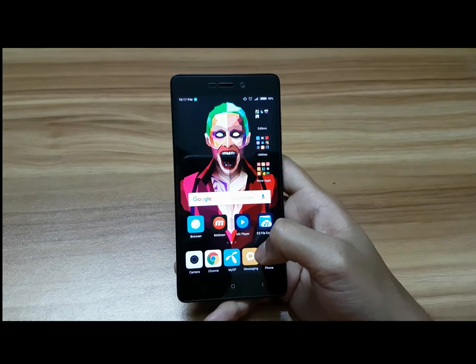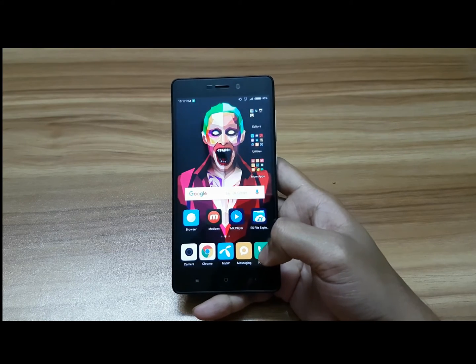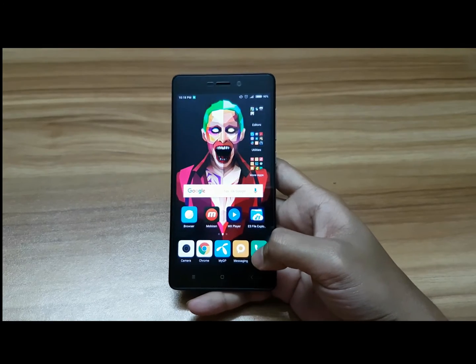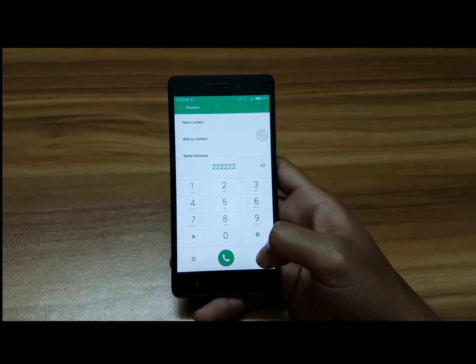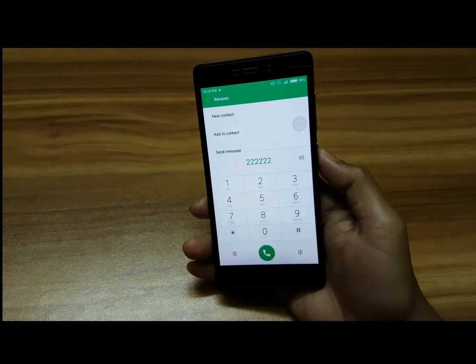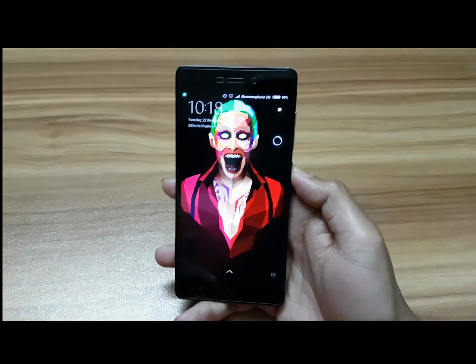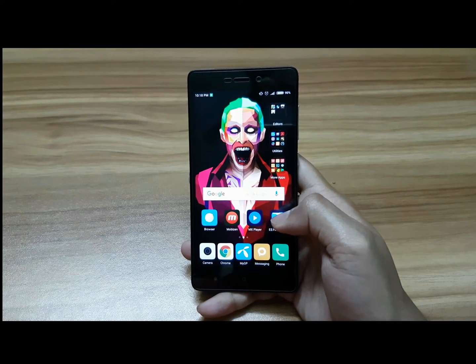Another cool feature that most people will like: you can now handle calls from the lock screen. Let me show you — this wallpaper is on my lock screen, and you can unlock directly to answer a call. That's a handy improvement.